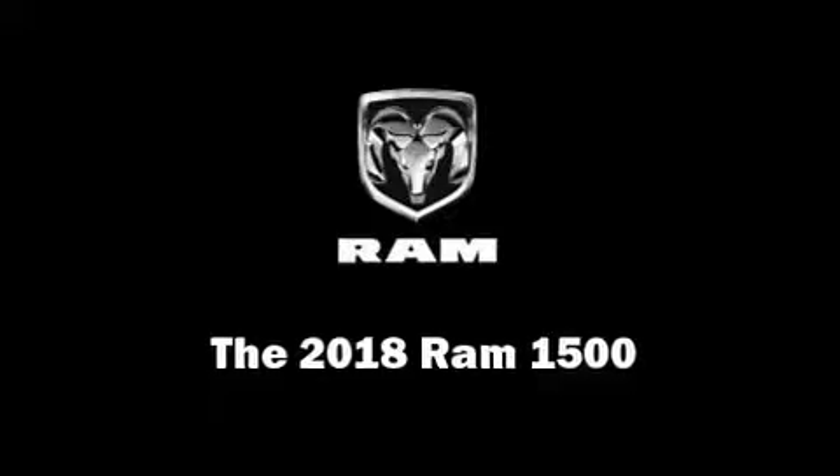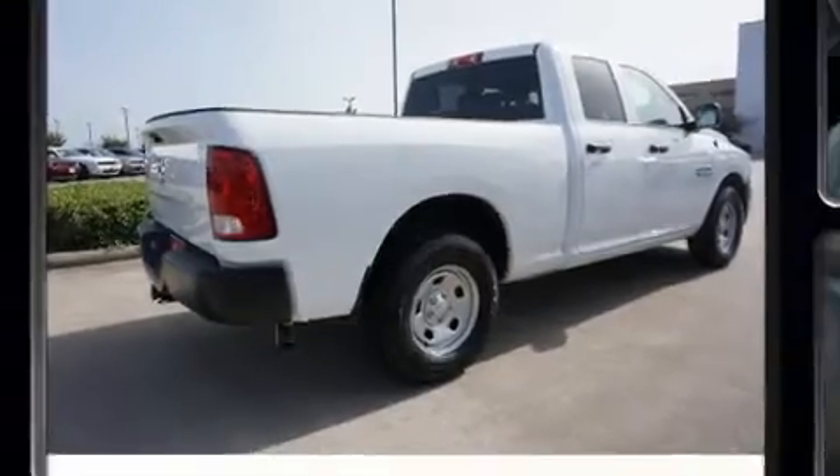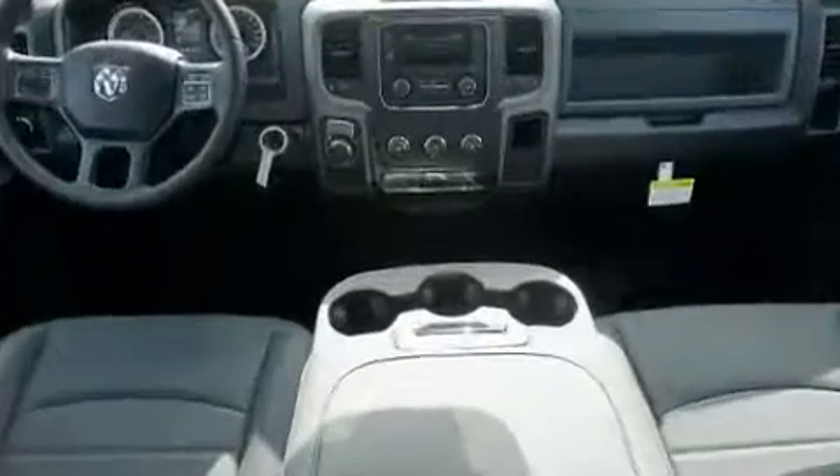Take command of the road in the 2018 Ram 1500. It features an automatic transmission, rear-wheel drive, and a refined six-cylinder engine.